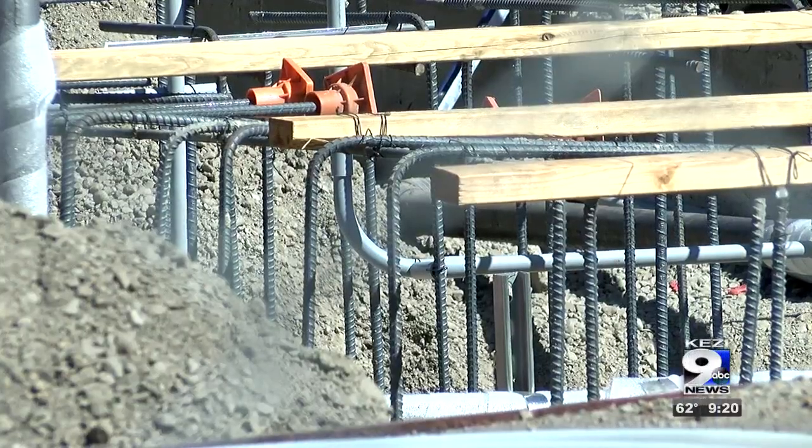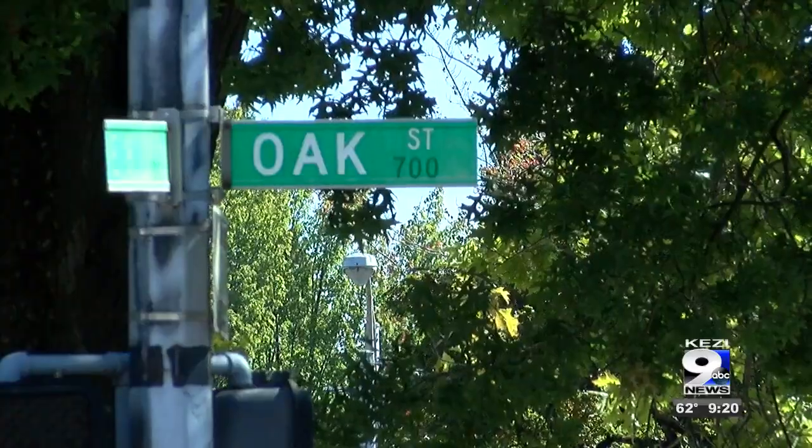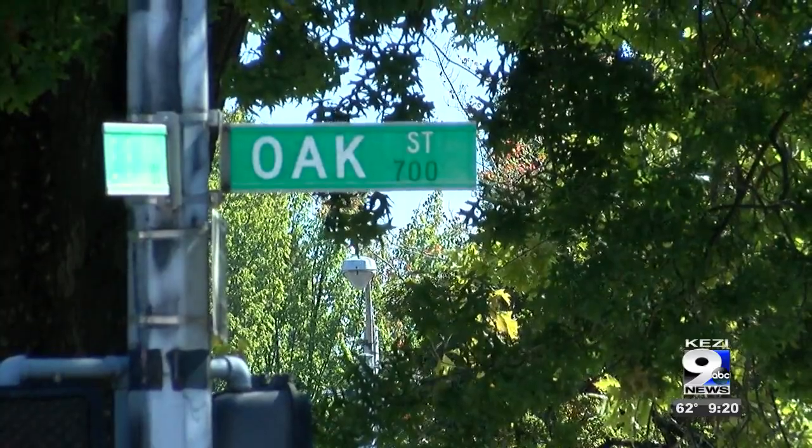Eugene's such a great community and this really extends that opportunity for people to spend time outdoors and celebrating the things we love best about coming together — locally grown food and local commerce. The goal is to have the entire project done by February or March, and you can watch the progress at 750 Oak Street.